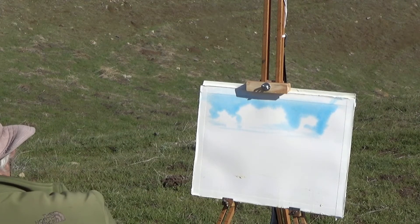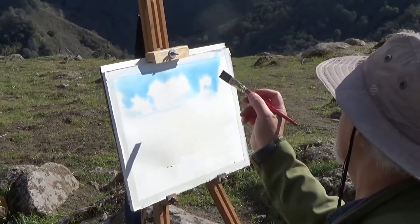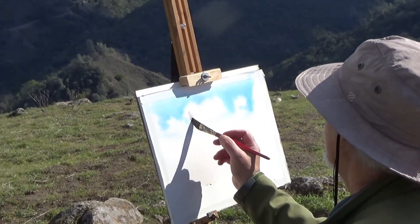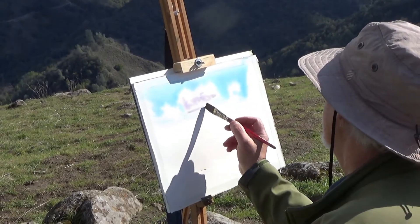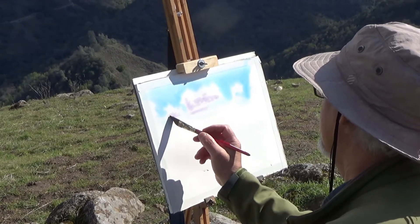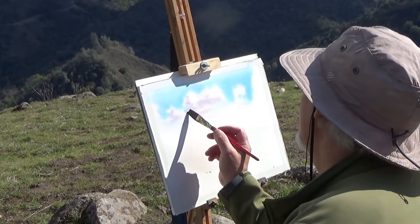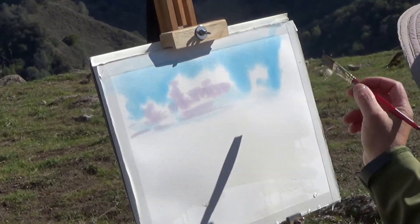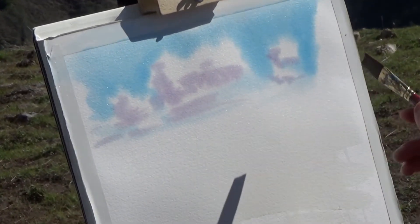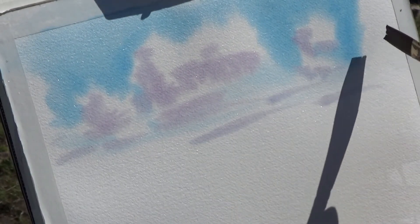Mix up a little alizarin crimson with some of that cerulean and get a beautiful purple. I'm going to use that because these are wet rain clouds and they have purple shadows underneath them. The left side of the cloud is in shadow — and there goes an eagle's shadow racing past us. What a beautiful day. There goes the eagle swooping down onto the sky. So there's my clouds — left side is in shadow. Beautiful.